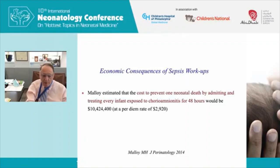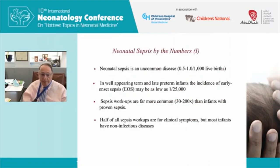Many international societies have recommended treating every infant exposed to maternal chorioamnionitis. Sepsis overall is an uncommon disease — the incidence varies by country but generally ranges from 0.5 to 1 per thousand live births. In higher-risk populations, such as babies born to mothers with chorioamnionitis, the number can be higher. In well-appearing term and late preterm infants, the incidence of early onset sepsis is quite low — only about 1 in 25,000.